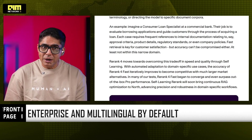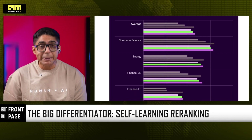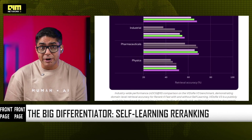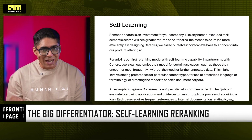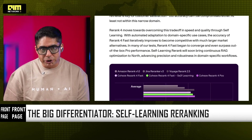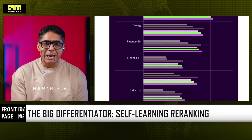Rerank 4 is the first reranker with self-learning capability. Enterprises can customize ranking behavior. For example, a bank's loan officer repeatedly references specific internal policy documents — Rerank 4 learns that preference and starts prioritizing those documents automatically. In many internal tests, Rerank 4 Fast with self-learning converged toward, and sometimes surpassed, pro-level performance. This turns search from a static system into a living, adapting layer.